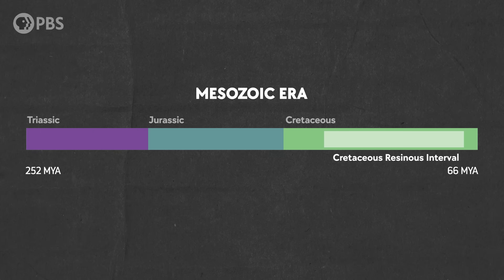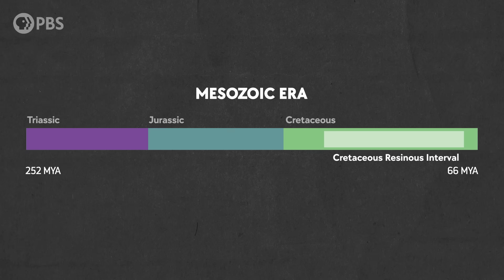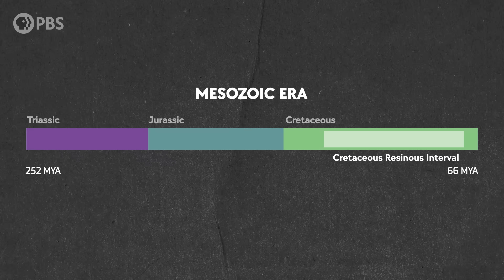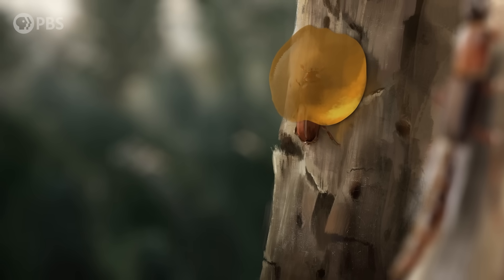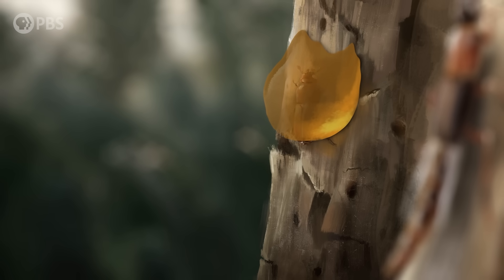Yet, both ambrosia and ship timber beetles are still around today. And the Cretaceous Resinous Interval stopped in, well, the Cretaceous. So why didn't it and the accompanying spike in amber preservation continue? Well, like we said before, amber is finicky. You have to have a lot of different factors all working together in order to preserve large amounts of it. And beetle infestations are only one of many.